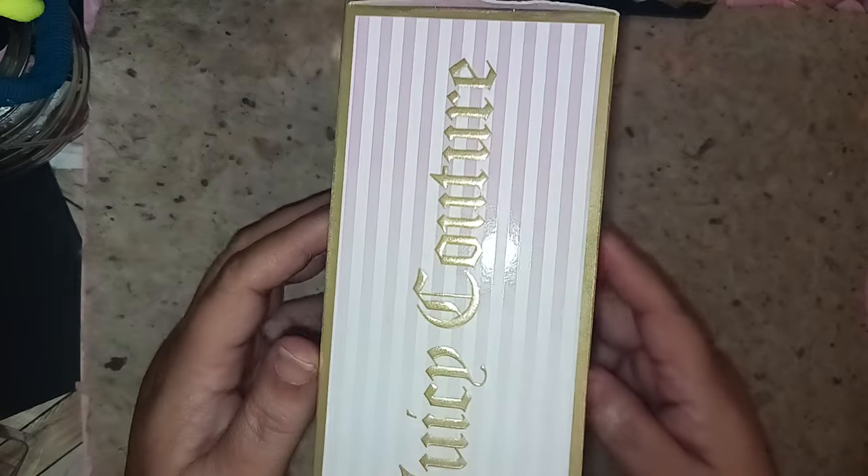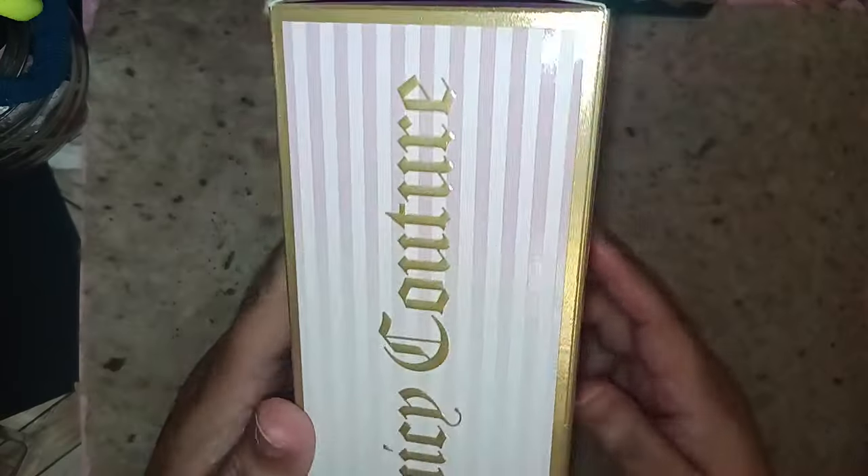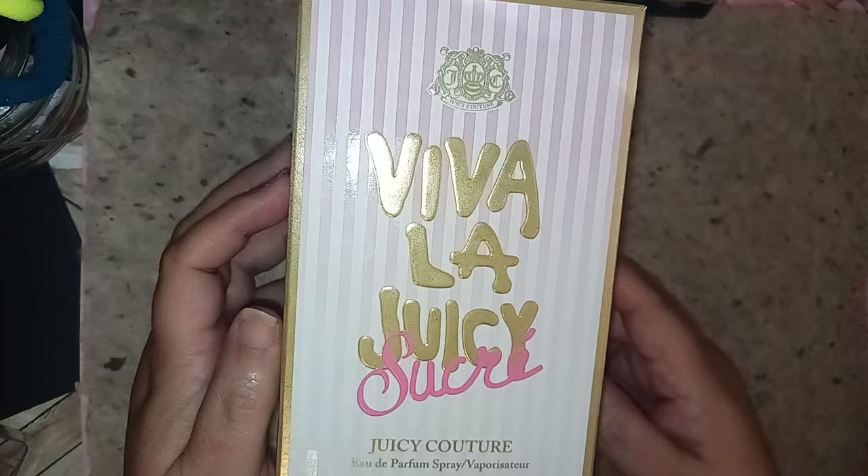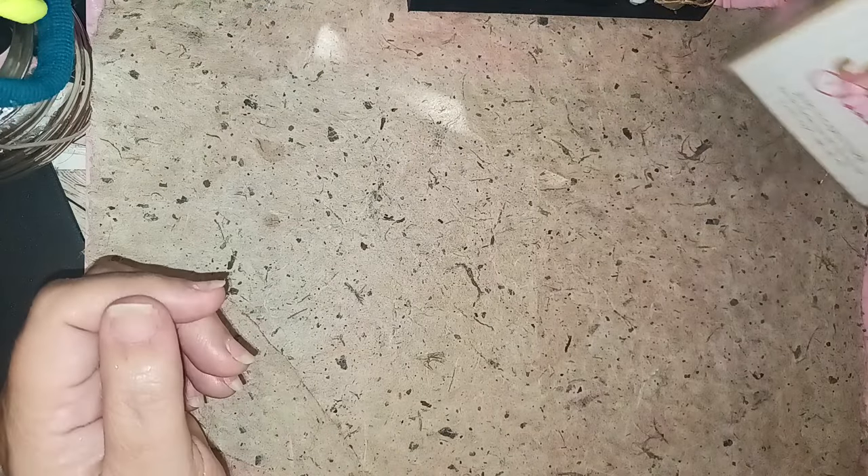So it comes in this beautiful box, it says Juicy Couture, and I do have several Juicy Couture fragrances, including Viva La Juicy, and some other ones I'm going to be sharing with you here today.